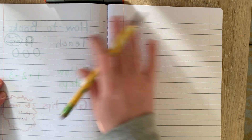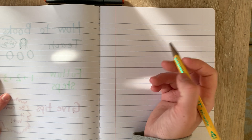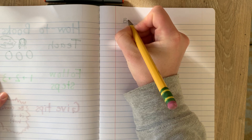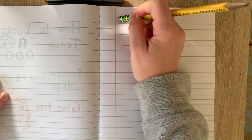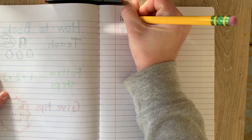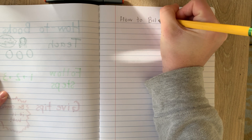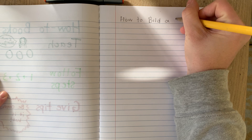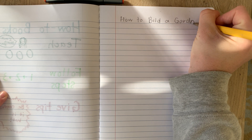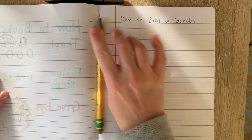Because I used marker on this page, I'm just going to write on this page — but you can write on any new page you have in your notebook. I'm going to write about building a garden. The title of my book is going to be 'How to Build a Garden.' How to build a — that's a sight word — garden. How to build a garden. So let me think about it before I write anything.